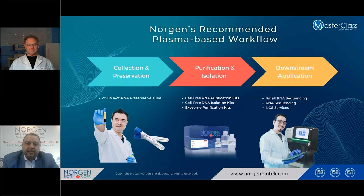Norgen has a recommended plasma-based workflow that is highly optimized and suits precision medicine and precision oncology, especially from plasma samples. We have highly optimized a collection and preservation tube that can preserve cell-free DNA and cell-free RNA in one tube. Other methods currently available either do cell-free DNA or cell-free RNA, but ours can preserve cell-free DNA, cell-free RNA, and exosomes for an elongated period of time — 30 days at room temperature without any significant hemolysis, especially during shipment.